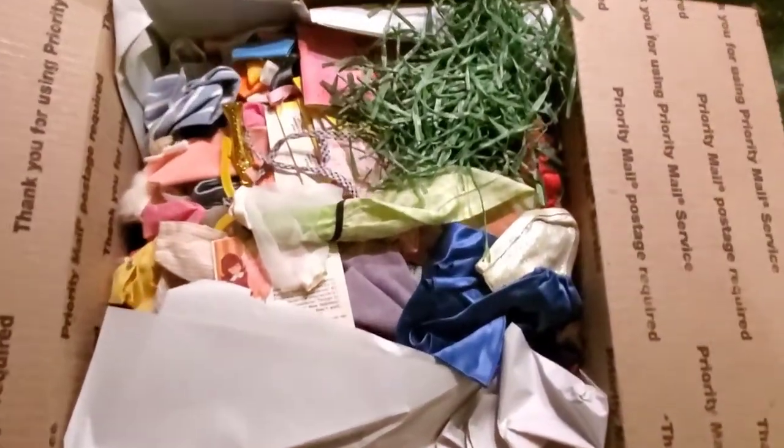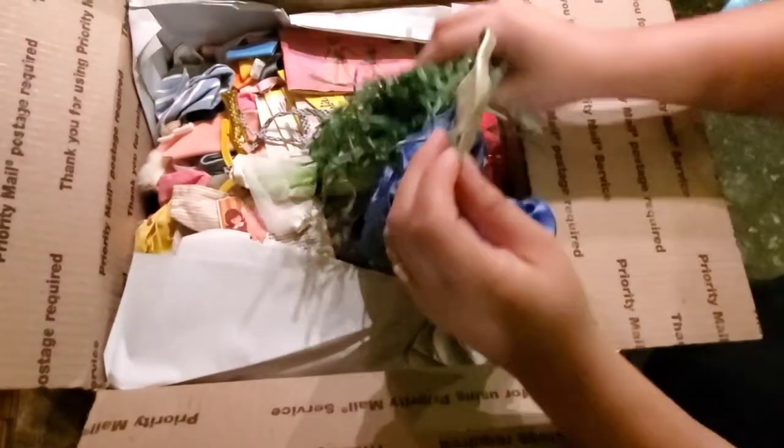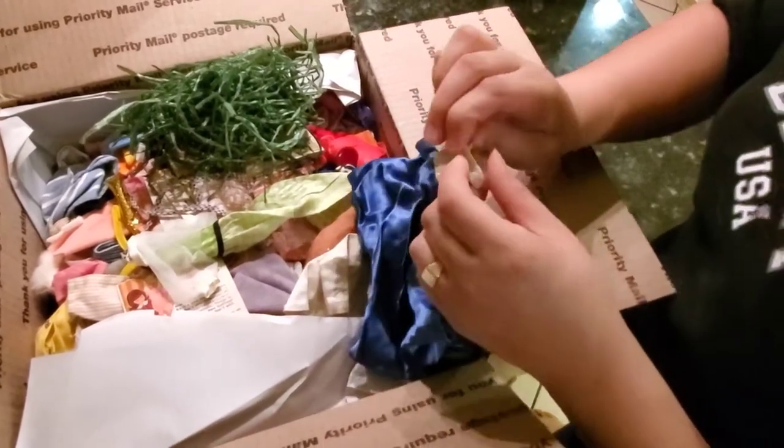I already see that we have a pretty good outfit here. I think this is the prom dress one. I don't see the cape that goes with it, but it's a pretty good one actually.